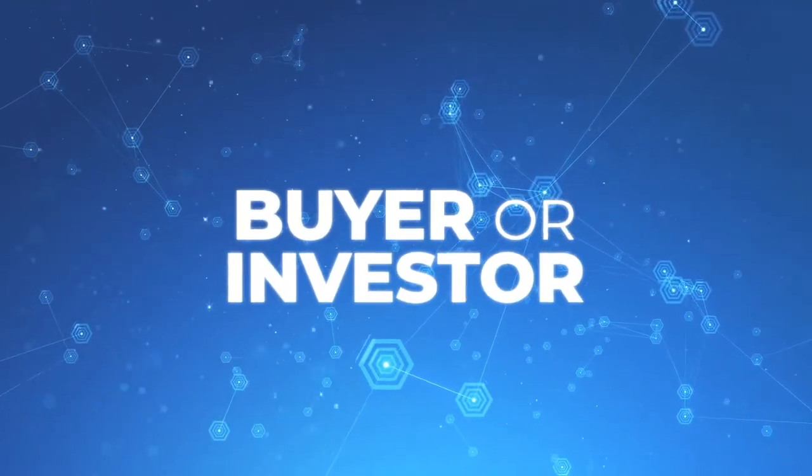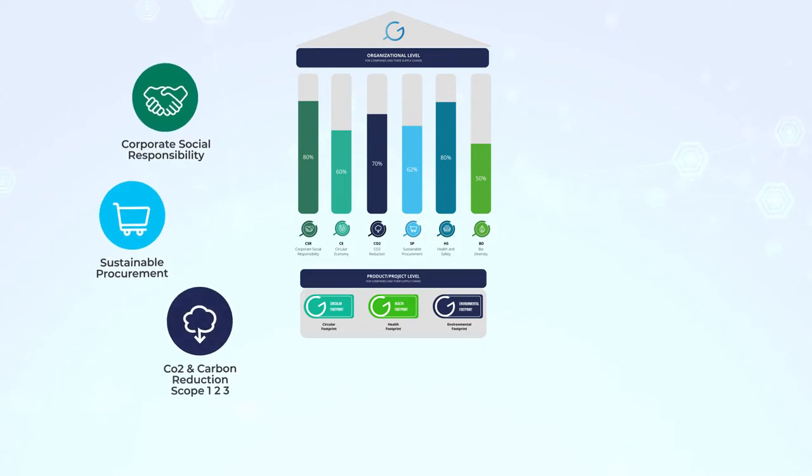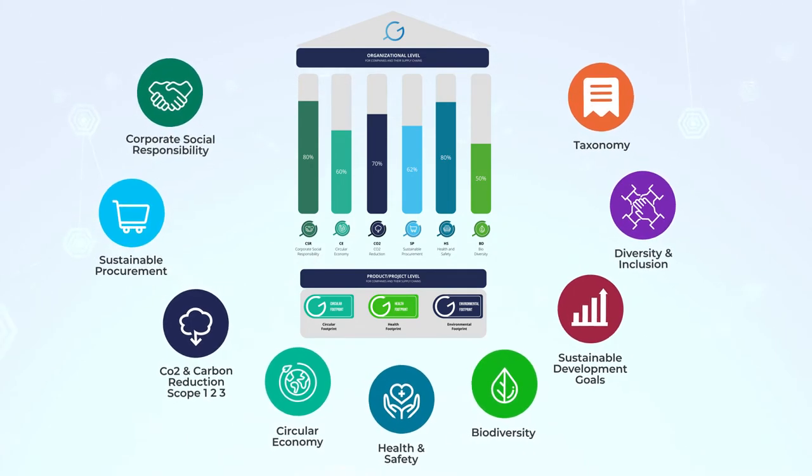Are you a company, buyer, or investor looking to drive impact? And do you want to comply with law and regulations regarding sustainability, taxonomy, and ESG in an easy, automated, and verified way?